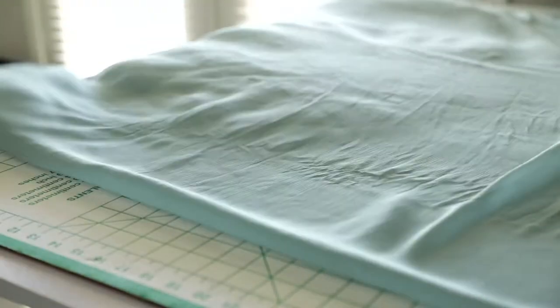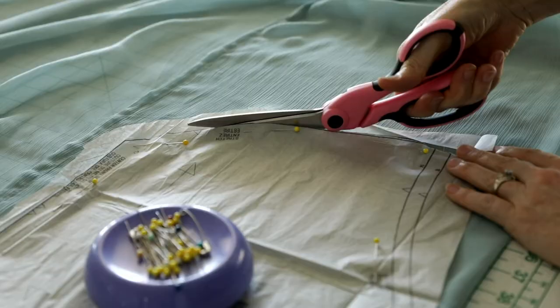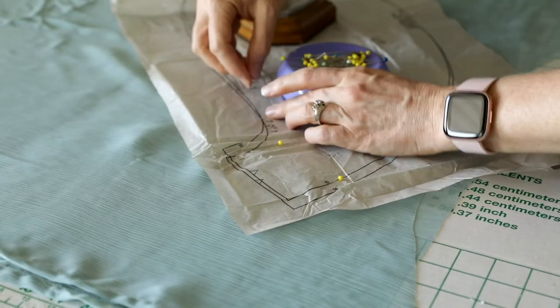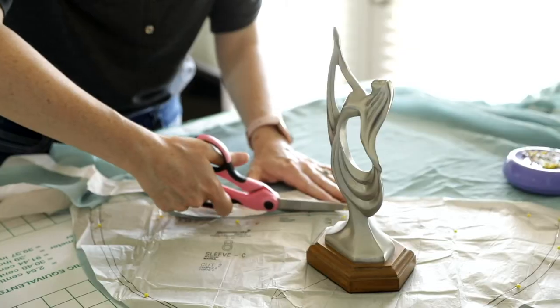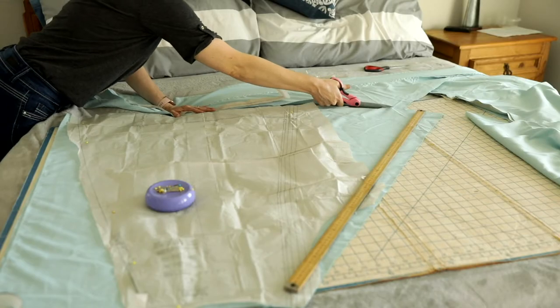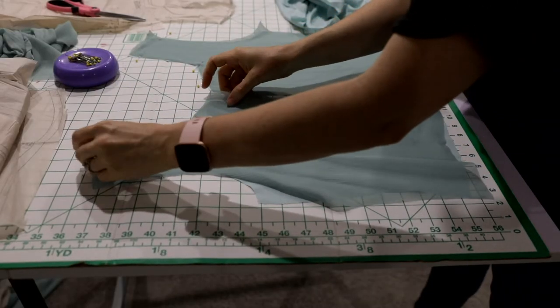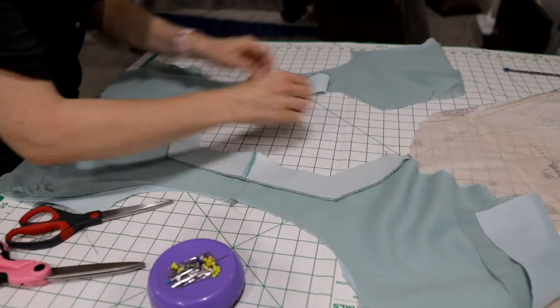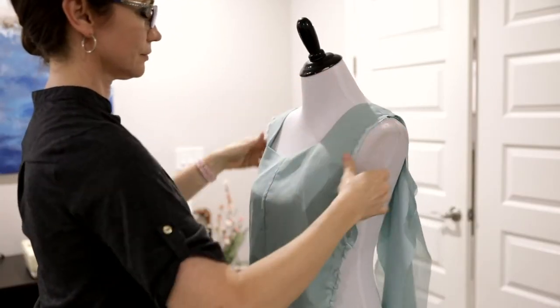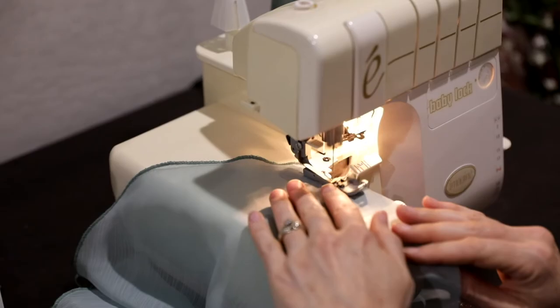These sheer curtains have subtle texture and vertical lines that I took into account when laying out my pattern pieces. The sheer fabric required a lot of patience because it doesn't like to hold still and is difficult to keep square. I cut out each of the pattern pieces twice — one set out of the bed sheets and one set out of the sheer curtains — and created a simple wide facing around the neckline so it would lay smooth.